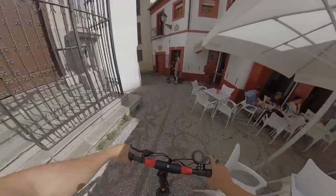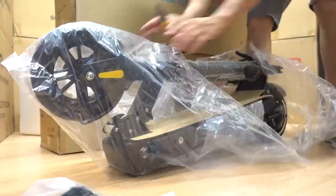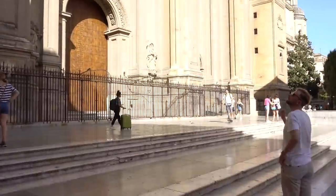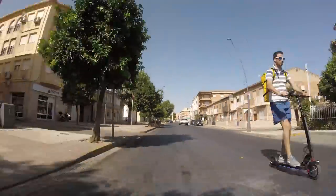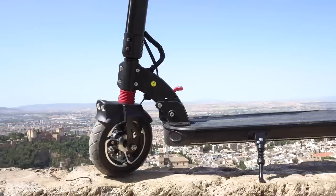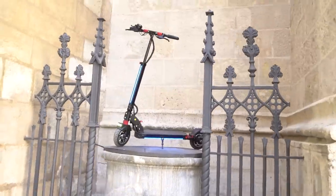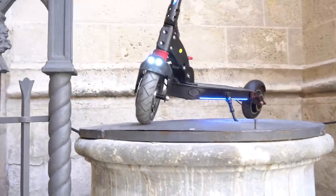Este sería perfectamente el hermano pequeño de los Dualtron. Y mucho tendrán que ofrecer las versiones Speedway Layer y Dualtron Mini, que os mostraré en los próximos vídeos, para que puedan hacerle sombra a este modelo que tiene un precio brutal. Su precio, su peso, portabilidad, potencia, autonomía, frenada, velocidad, aspecto, iluminación y diseño encumbran a este scooter para ser el mejor y más equilibrado de entre todos los patinetes.